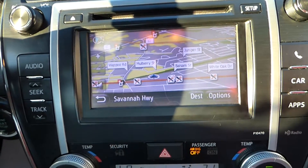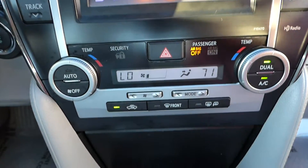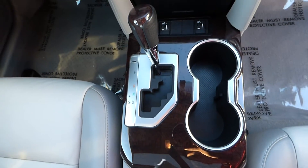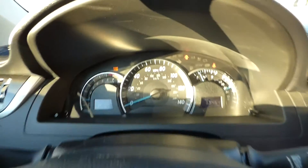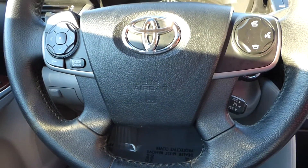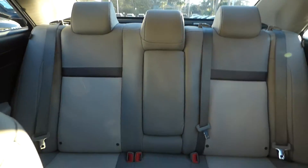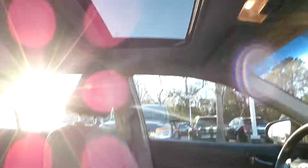Navigation, rearview backup camera, dual climate control, automatic transmission, steering wheel audio controls, Bluetooth and cruise control, and a sunroof.